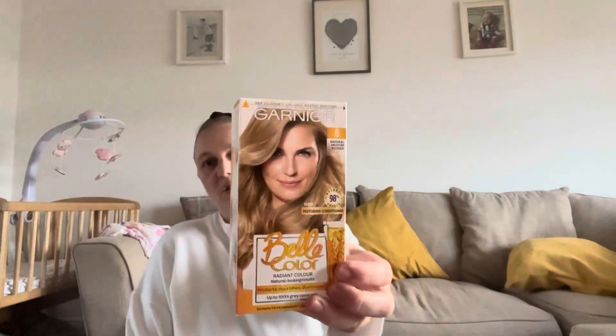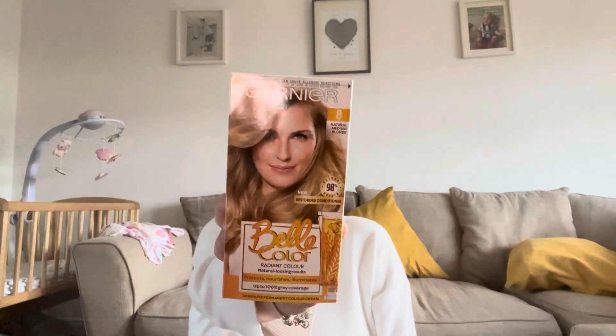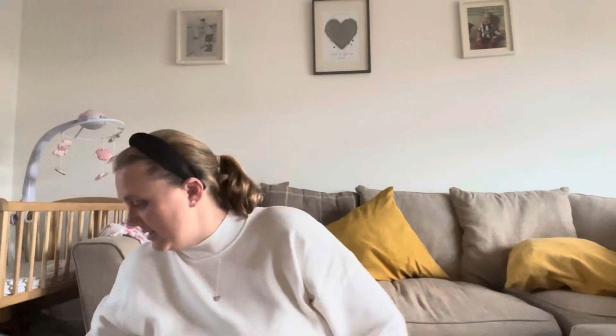I've got some hair dye. It's a bit of a lighter colour than what I normally go for. I've got really bad grey hairs now so I'm hoping the greys won't show as bad through the blonde, because I've got really stubborn greys. I'll let you all know how it goes - you'll probably see the colour next time.